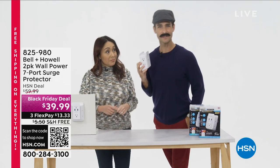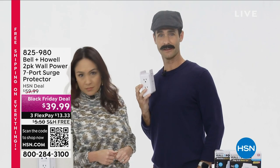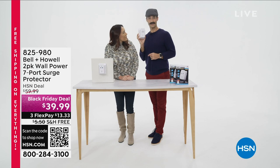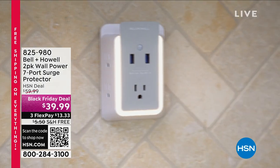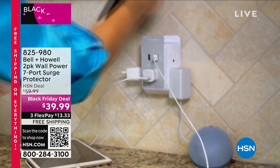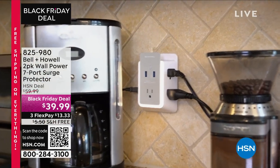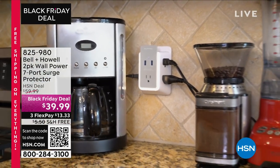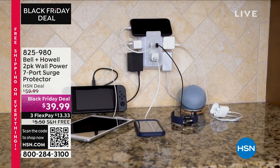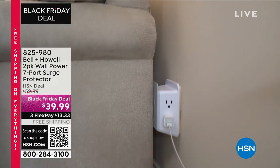I believe I can help you, young lady. And you are? Mr. Howell, first name Bellin. I'm Bellin Howell. I can help you charge all of your devices. With the Bellin Howell wall power, you take one three-prong outlet and it turns it into five three-prong outlets. And then in the front you get two USB ports. But that's not all — you also get a nightlight, a built-in surge protector, and a little shelf on top for perhaps your phone or your tablet.